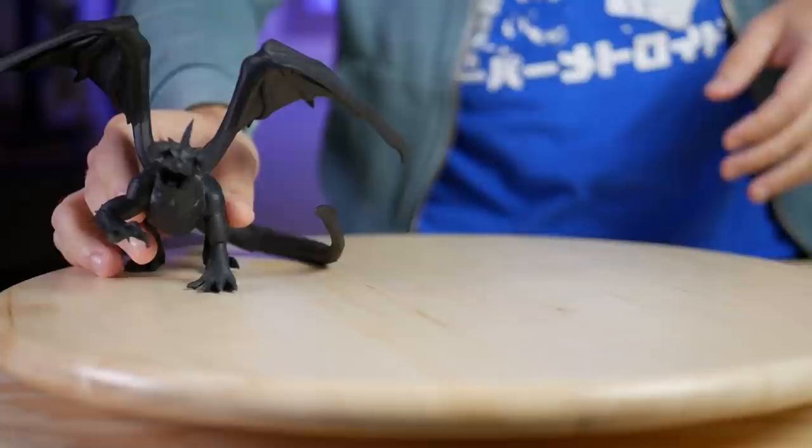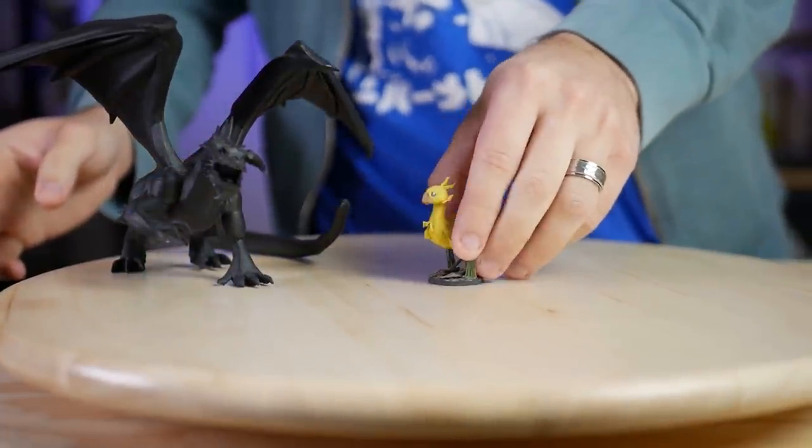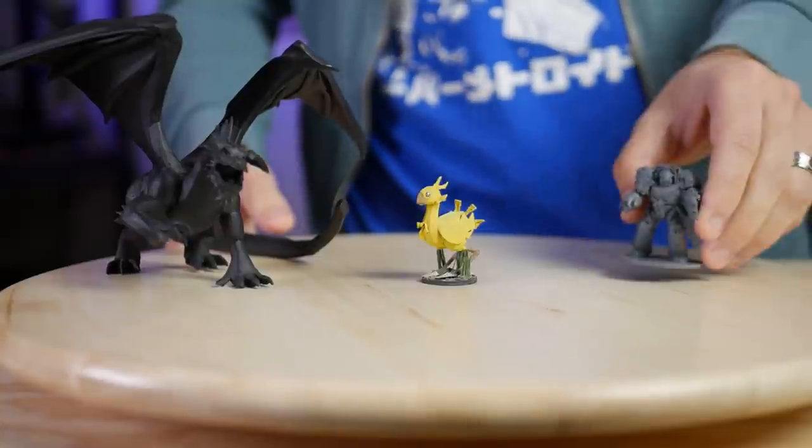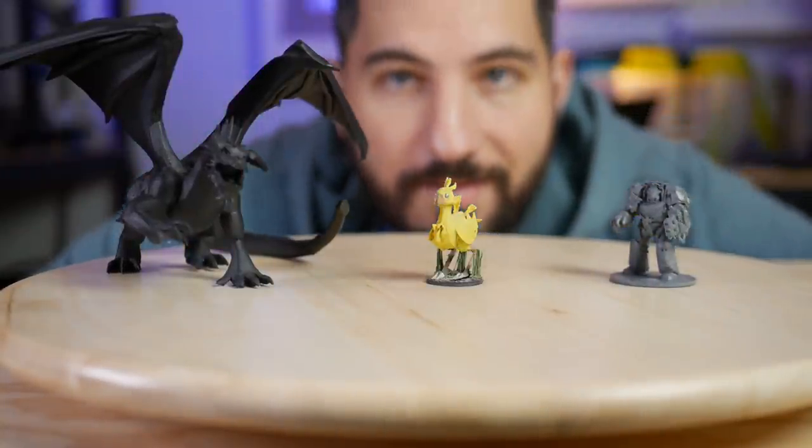The minis I'm about to show you are probably the most controversial 3D printable miniatures of 2020. Wrong minis. Here we go. It's actually these.